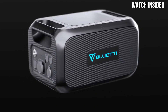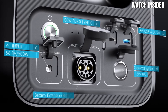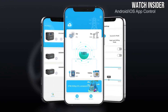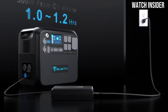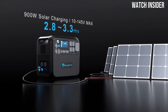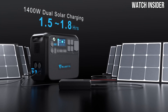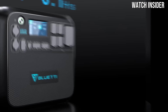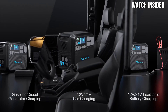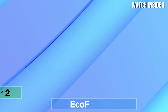Whether you're camping, tailgating, or experiencing a power outage, charging the AC200 Max is a breeze — it can be replenished by solar panels, a wall outlet, or even a car charger. The solar input capability is particularly impressive, allowing you to harness renewable energy for an eco-friendly power solution. With compatible solar panels, you can achieve a full charge in just a few hours, making it perfect for off-grid adventures.